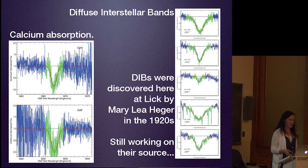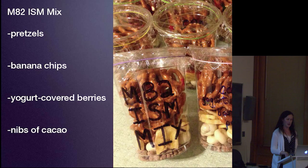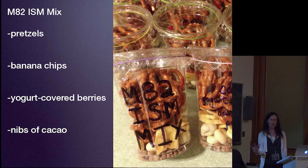So I've made an M82 interstellar material mix—it's both a snack and a puzzle. The snack has pretzels, banana chips, yogurt-covered berries, and nibs of cacao. Based on what you've just learned about the spectrum of supernova 2014J, what do you think each of these snacks corresponds to in terms of the circumstellar material and interstellar material? Talk with your friends and then I'll let you know.